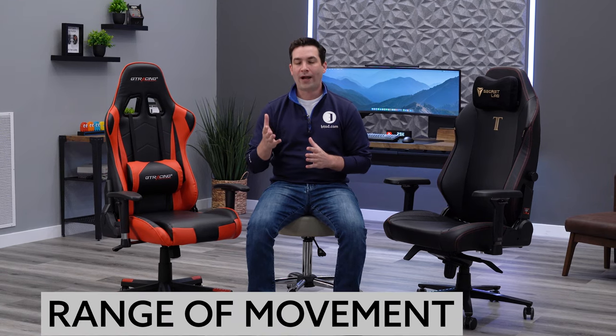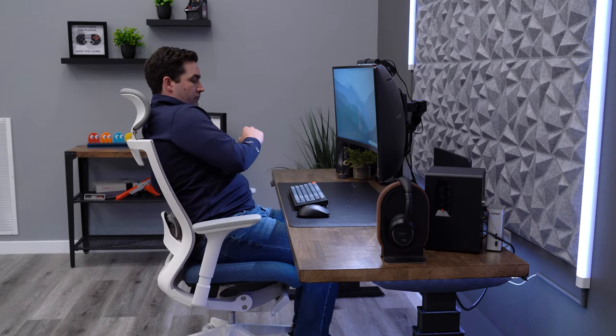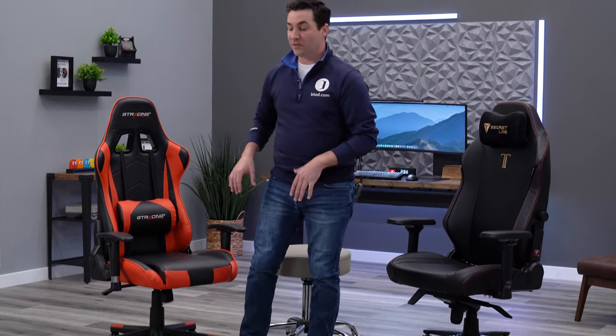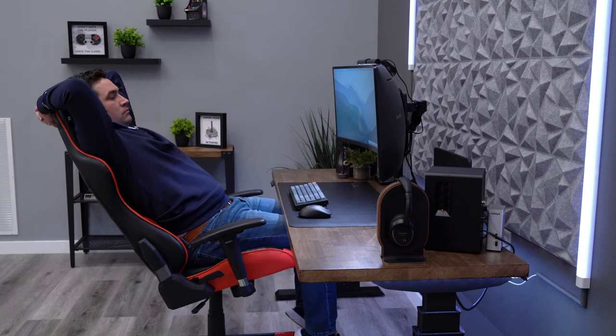The next reason not to buy a gaming chair is the limited range of movement while sitting. We're seeing a huge movement in the ergonomic office chair industry toward chairs that are very flexible, giving you the ability to move, stretch, and use the chair in different positions throughout the day — which is much better for blood flow, circulation, and comfort. With the bucket seat design and rigid seat and back, you're not going to get any freedom of movement, even upgrading to the five to six hundred dollar Secret Lab.